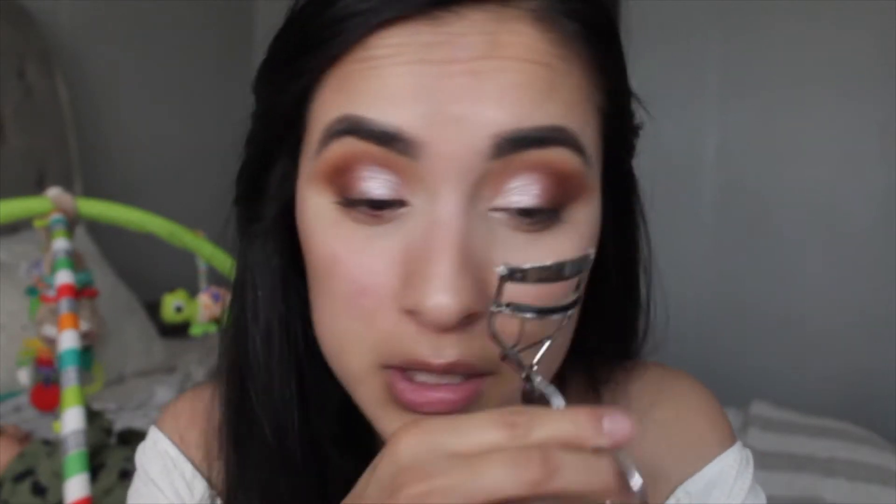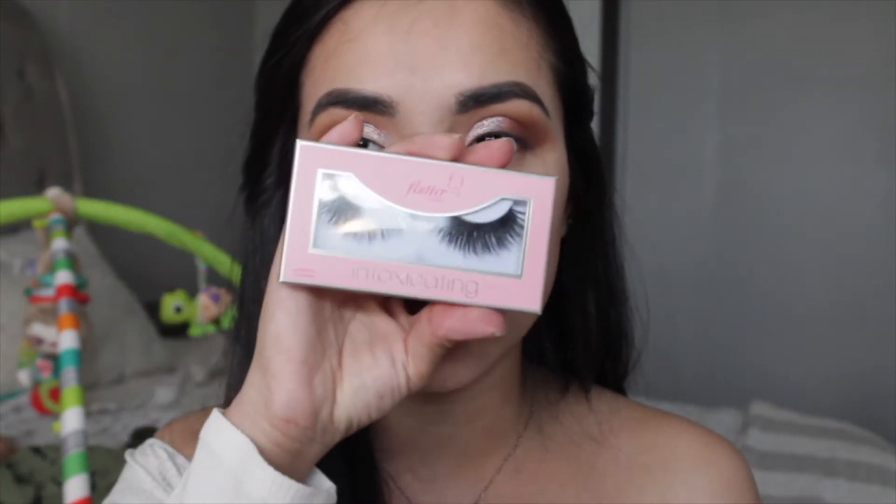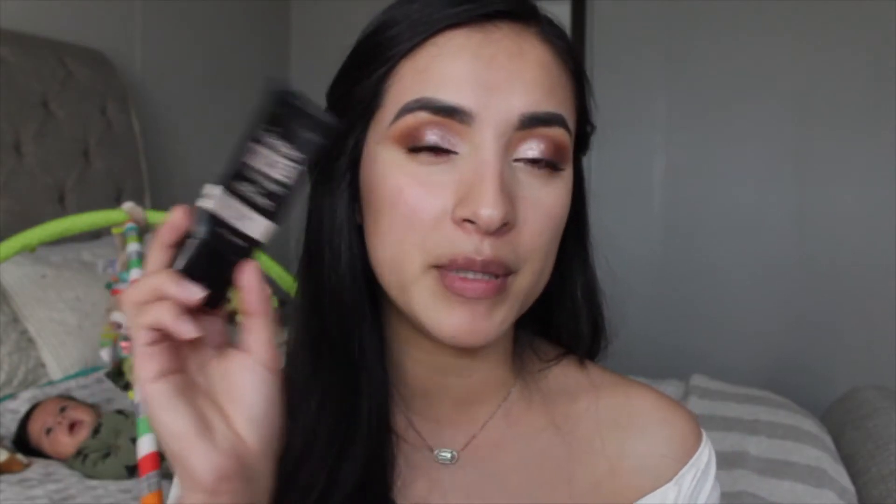I'm curling my lashes and adding mascara, then popping on some falsies — today I'm using the Intoxicating Lashes from Flutter. While I wait for the glue to get tacky, I'm priming my face with the Maybelline Master Prime in the blur and illuminate shade. I still can't believe anything is coming out because it's basically gone, but it's such a beautiful primer — like a moisturizer that gives you such a pretty glow. Then I'm taking the e.l.f. poreless putty primer, the first one I ever bought, and applying it on my T-zone.